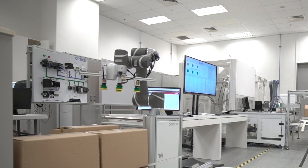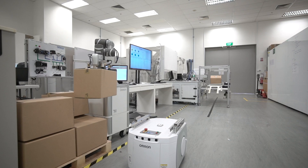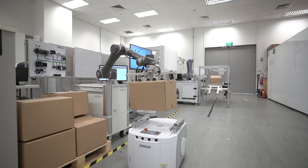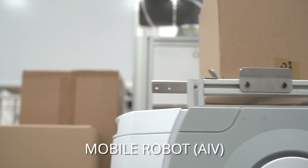At the station, the Vision Integrated Cobot scans the barcode on the carton box before loading it onto the mobile robot. The MES system will then send the AIV to the available packaging station.